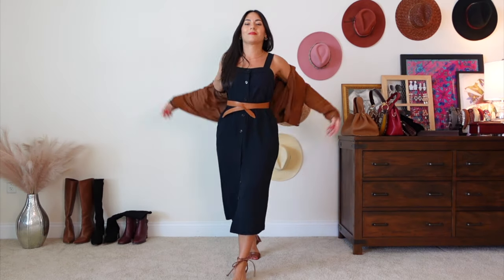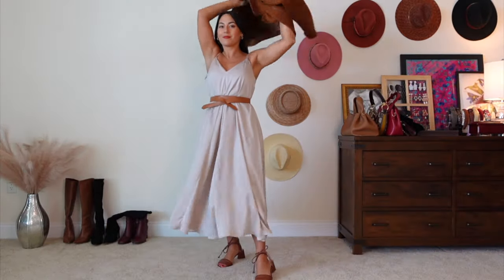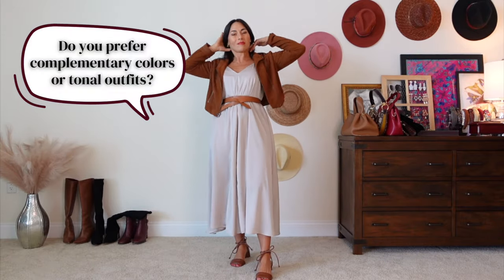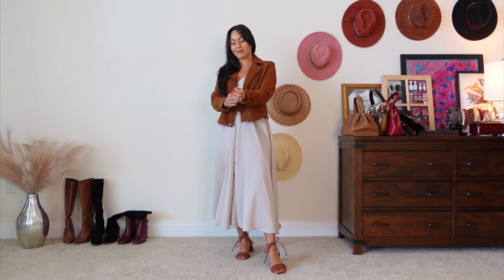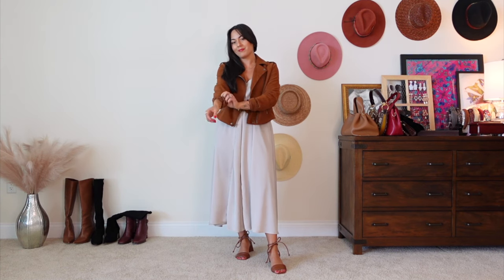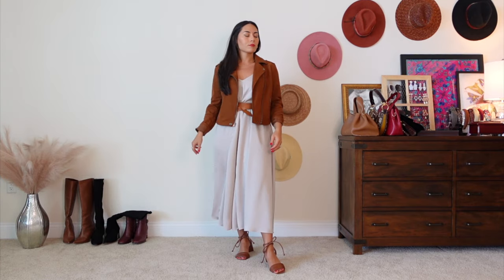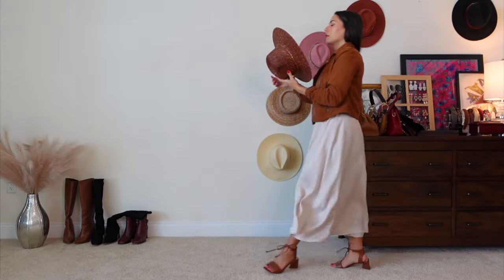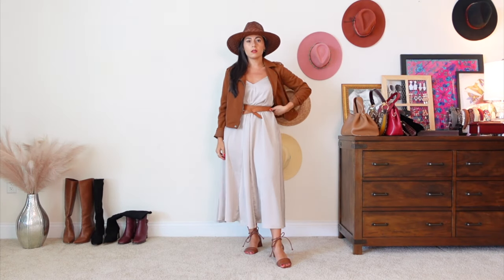I'm going to keep all the accessories from the previous outfit and just swap out the base dress, creating a tonal outfit. Do you prefer wearing complementary colors or tonal outfits? Tonal is more sophisticated, peaceful, and quiet generally, while complementary is more stylish, vibrant, and fun — and there's not a wrong or right answer. It's really just what resonates with you personally, and that's the beautiful thing about developing your personal sense of style.